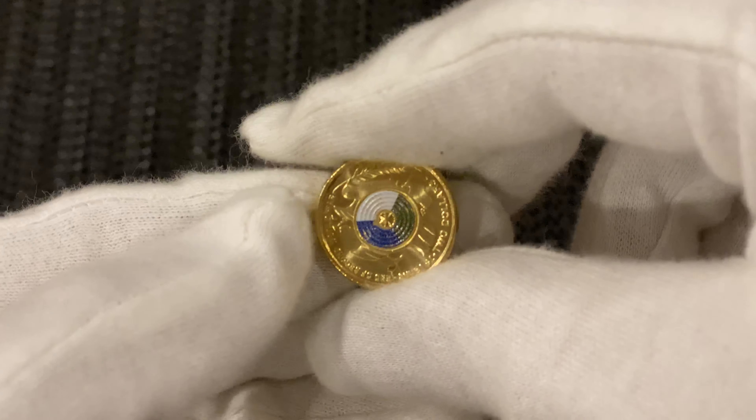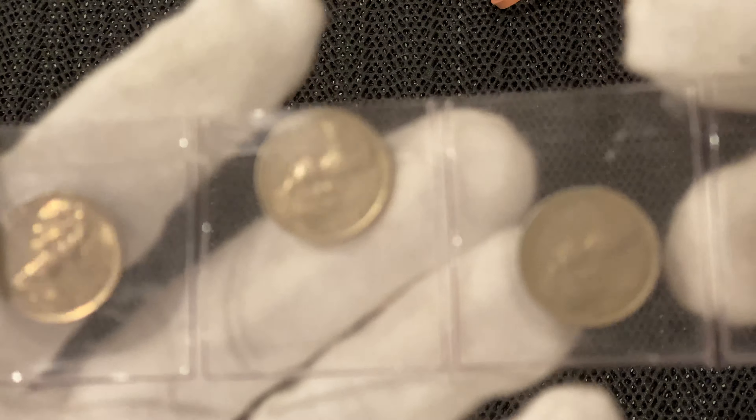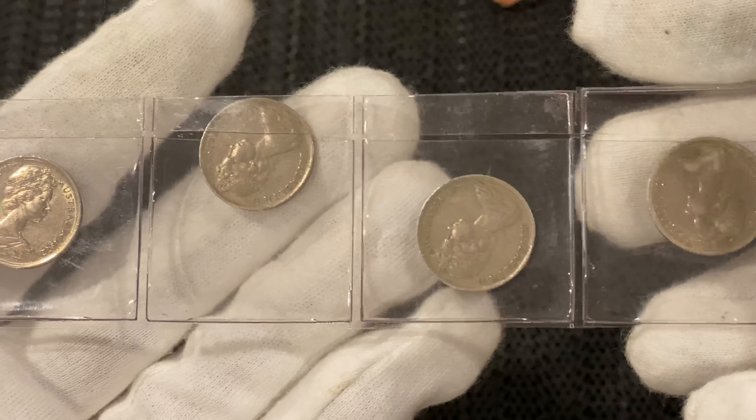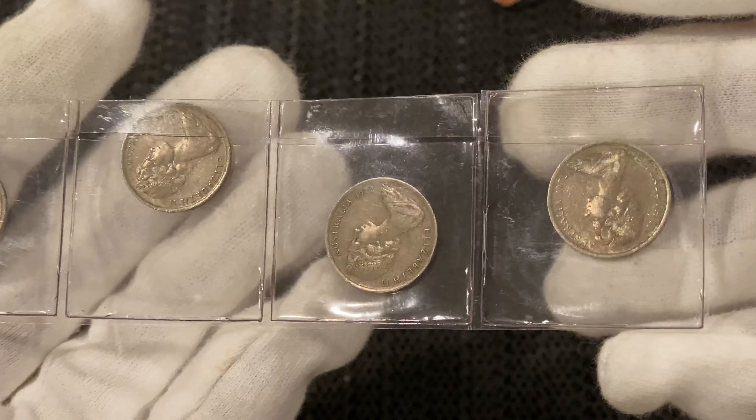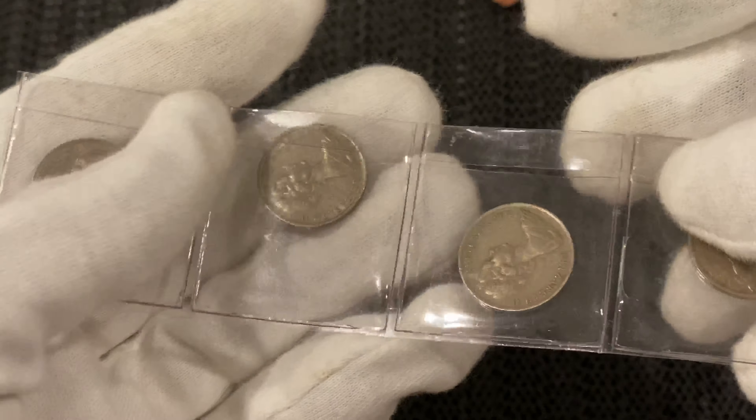Then I bought another two 2014 circulated mobaroos. These are low mintage, so as I said, I'm stocking up everything low mintage. When I bought that, the guy threw in what I think is a one peso from the Philippines as a freebie to say thank you, so I'll thank him for that.